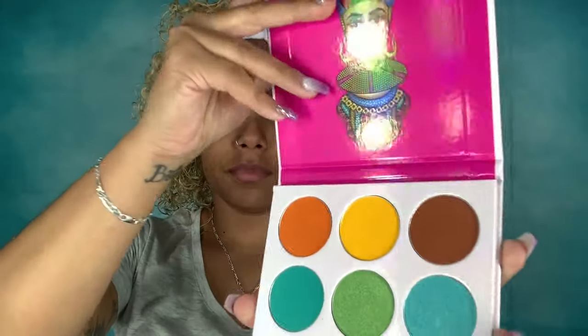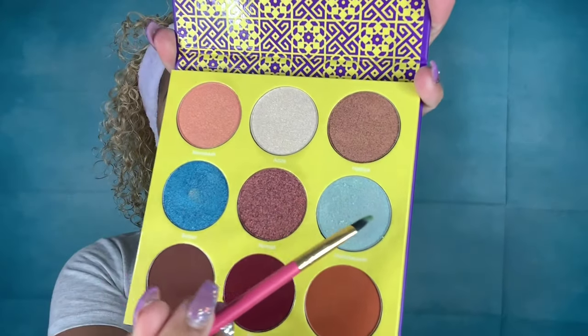The first shade I'm taking from the Zulu palette is that brown color, and I'm applying it all over the top of my eyelid. Then I'm going to take the teal shade and apply that all over my eyelid. I'll take some setting spray and go back to that shimmery teal and apply it in the inner and outer corners of my eye. Then I go to the Sahara 2 palette, take the light green, and apply it to the center of my eyelid using tapping motions, then blend everything together.